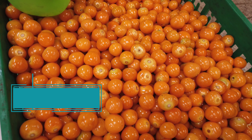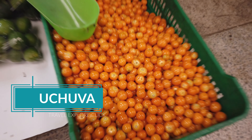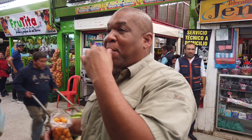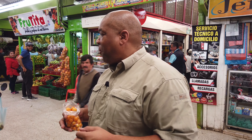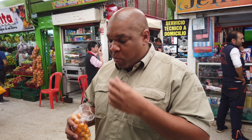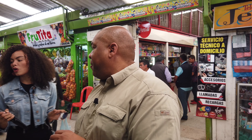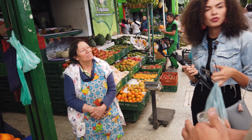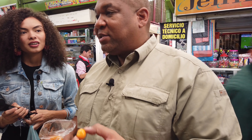So we are here at another booth. We're gonna try some uchuba. Let's do it. First time. Good, really good. Better than lulo? Yes, better than lulo. Very good. It tastes like a sweet tomato. Sweet tomato — you are so weird. Tomates, yes.